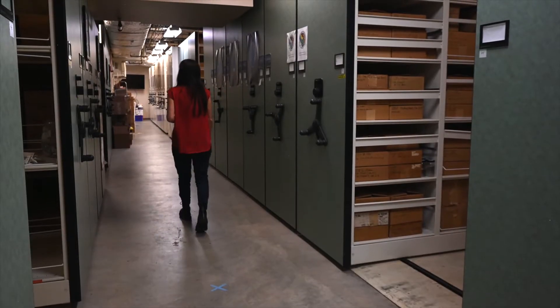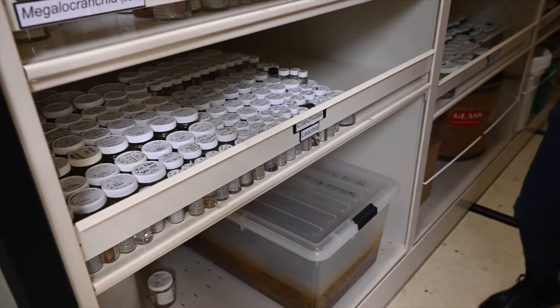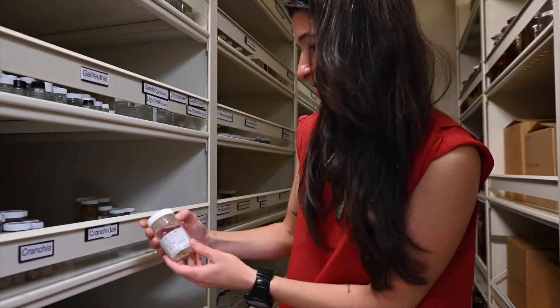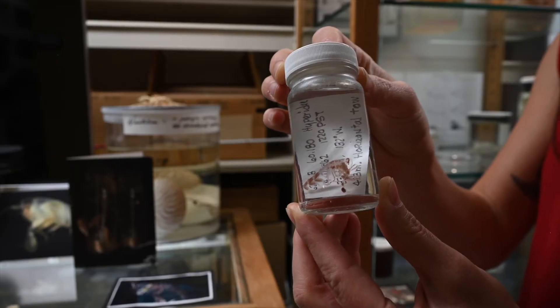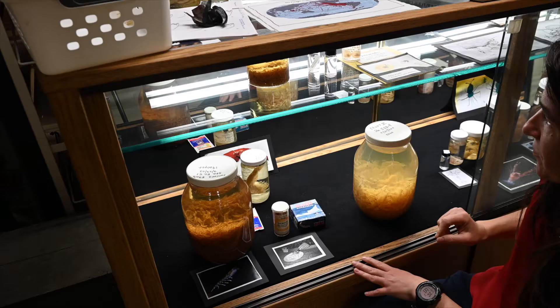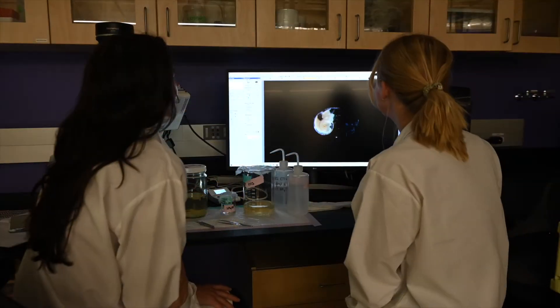This is probably the largest Pelagic Invertebrate Collection in the world. We have over 140,000 lots of organisms, and we also have thousands of sorted reference specimens. We have samples that date back to the early 1900s, and we have samples from all over the world.